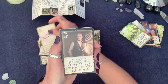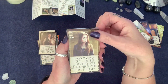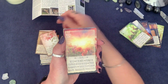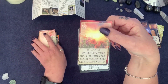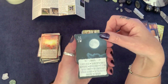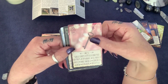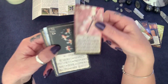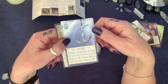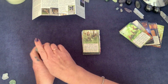Finishing the first 36: Letter, Man, Woman, Lily, Sun — it's just hit spring here so I'm loving that card — Moon — just had a full moon — Key, Fish, Anchor, and The Cross. So that's the first 36.